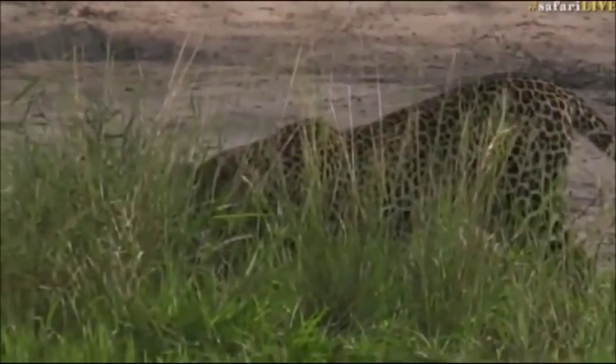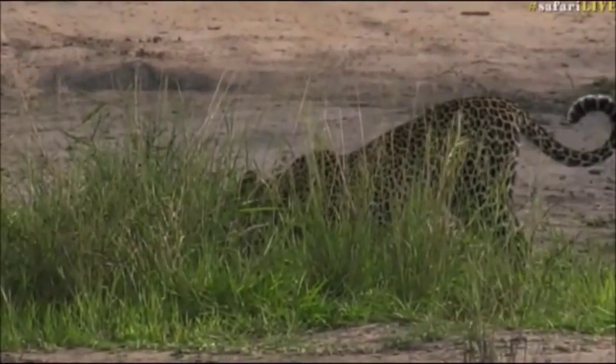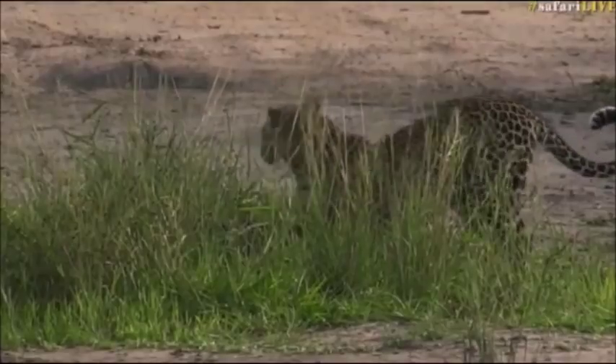What's he found there? He looks as though he's gone into the bush. Maybe he's found a little tortoise or a terrapin.